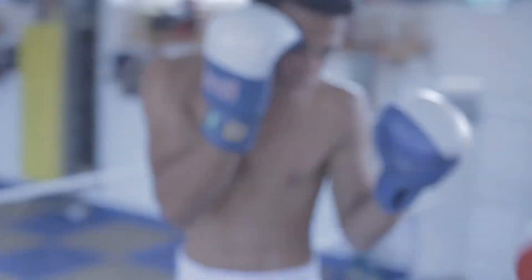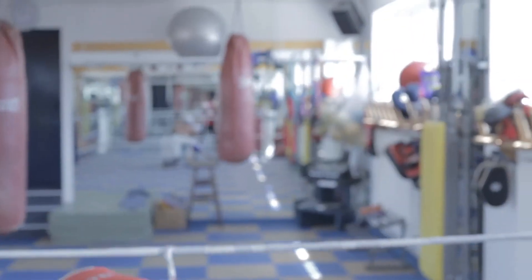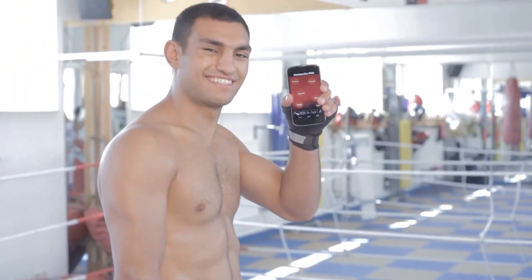One thing Steven doesn't know: Araik also uses the Heart Service app. And furthermore, he is Vice European Champion.